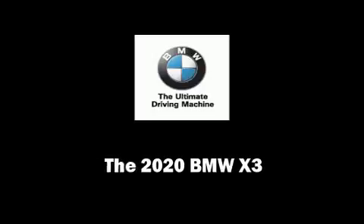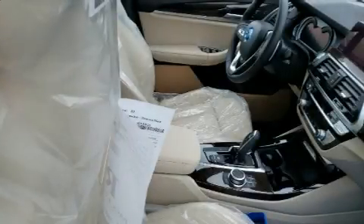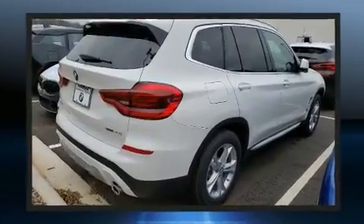Sensibility and practicality define the 2020 BMW X3. The engine breathes better thanks to a turbocharger, improving both performance and economy.